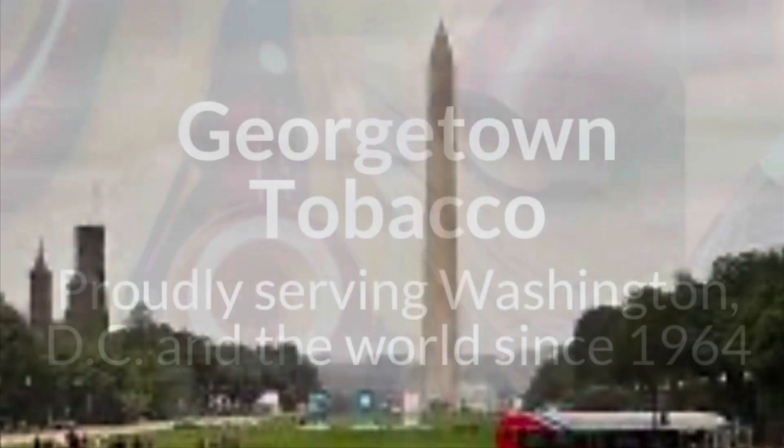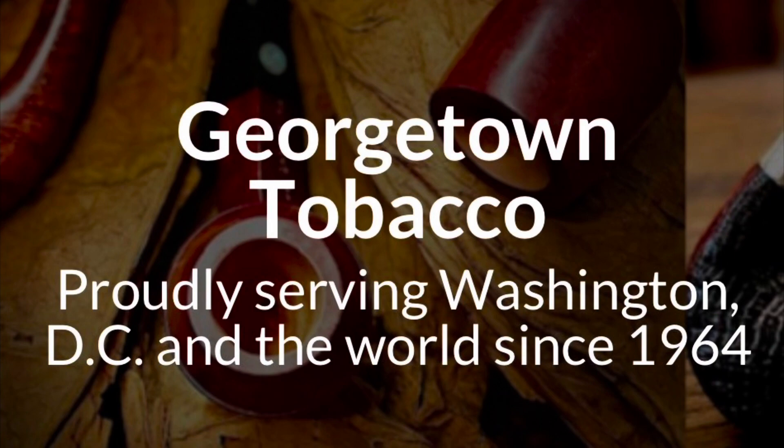Last week, I paid a visit to Washington DC's premier tobacco shop, Georgetown Tobacco.